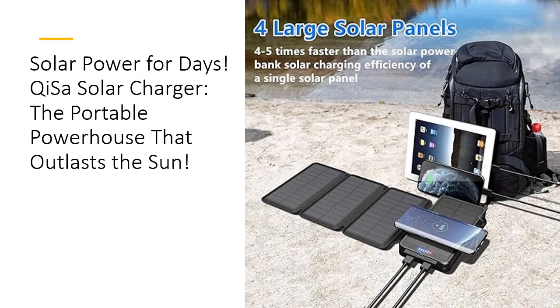Why settle for less when you can have it all? This solar charger isn't just about capacity — it's about versatility. Equipped with dual 5-volt 3.1-ampere outputs and a 10-watt wireless charger, you can charge up to three devices simultaneously. Whether it's your phone, tablet, or wireless earbuds, Kissa has you covered. Plus, it's waterproof, shockproof, and dustproof, making it your perfect companion for any adventure.